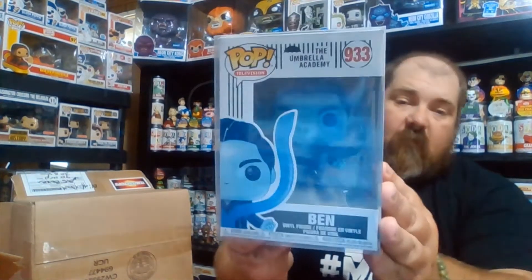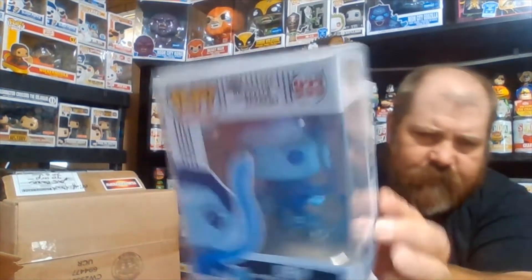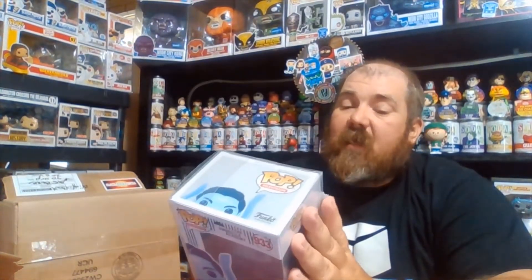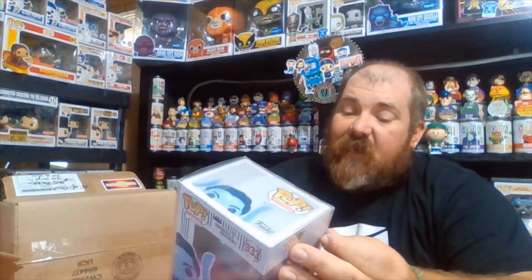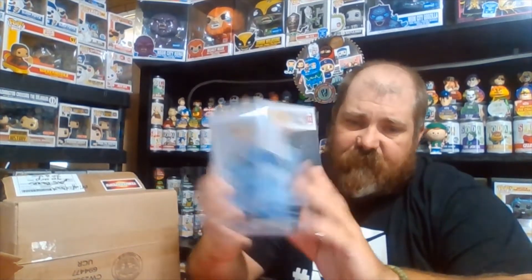Okay, I got one - that's the bottom, that's the back. One, two, three - Ben from the Umbrella Academy! Oh wow, with like a weird blue aura around him, flying around. That's pretty cool. This is from the original Umbrella Academy sets. I have the complete second set but I don't think I have any of the first set, so super cool.